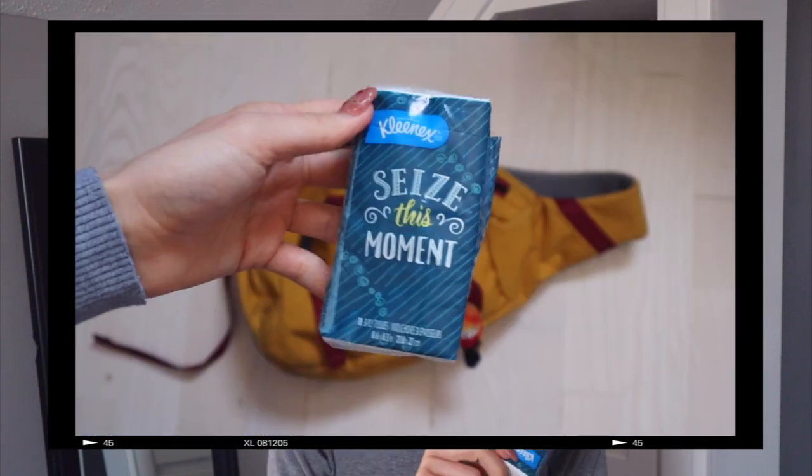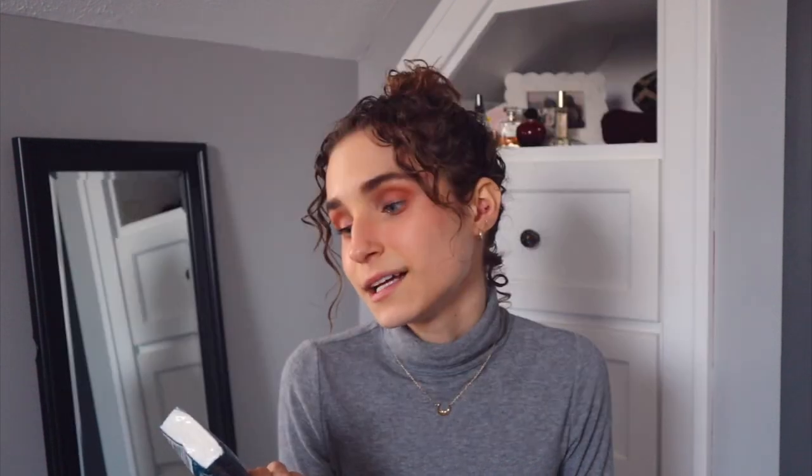Next up I have some tissues. I don't always love bringing them around, but in the winter months when I'm snotting everywhere, I don't want to wipe it on my sleeve. They can also come in handy if you need to fix your makeup. This pack actually says 'Seize This Moment,' so it's like a little motivator as well.